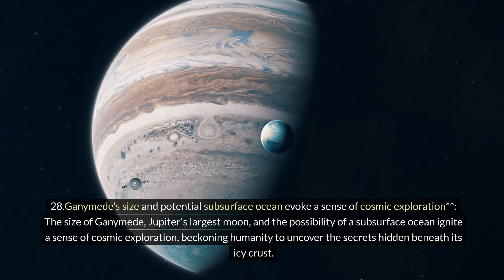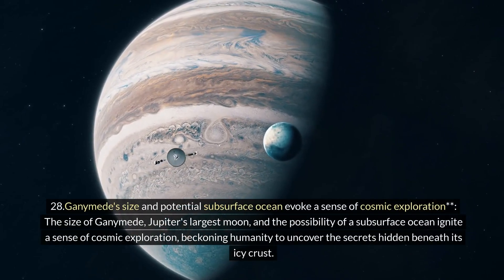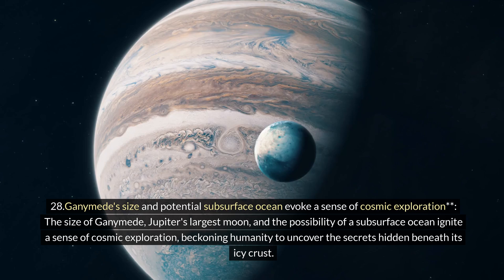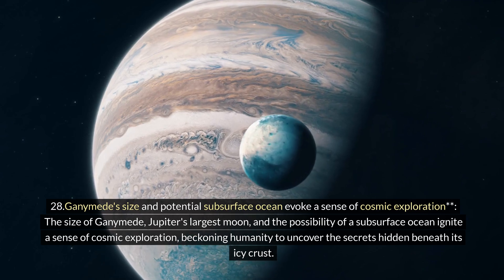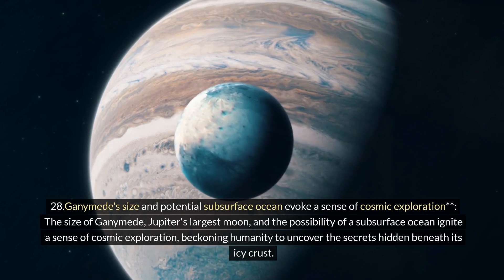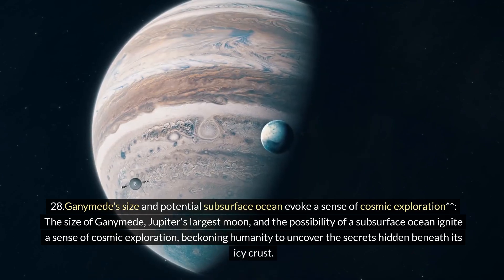Twenty-eight: Ganymede's size and potential subsurface ocean evoke a sense of cosmic exploration. The size of Ganymede, Jupiter's largest moon, and the possibility of a subsurface ocean ignite a sense of cosmic exploration, beckoning humanity to uncover the secrets hidden beneath its icy crust.